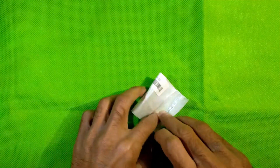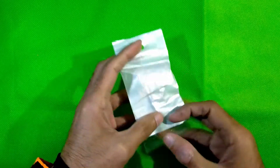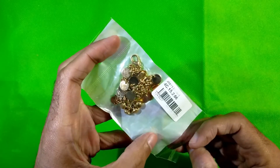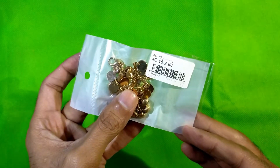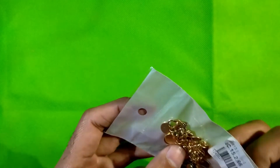Look what I have got today! This is the packing, and here are the details. Let me unpack it.